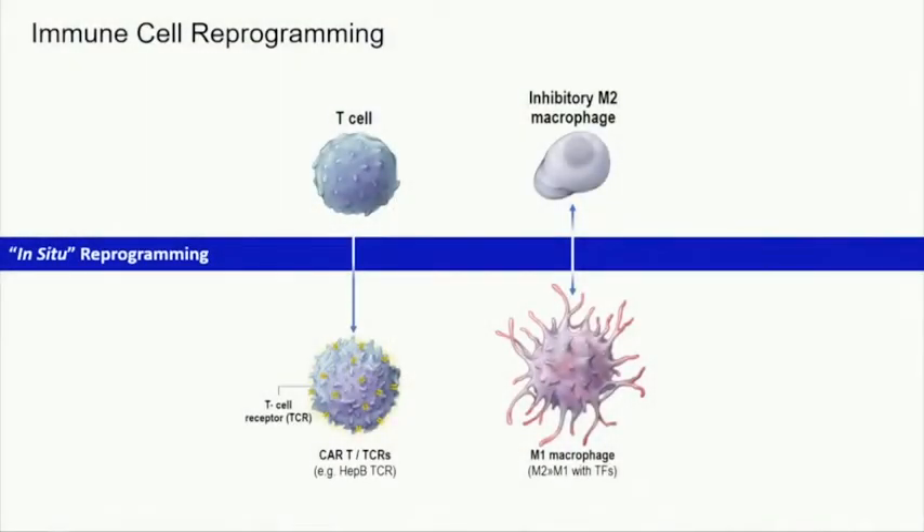Ultimately, the goal is to in situ reprogram your immune system. We're not limiting ourselves to T-cells — we're also working with other immune cells such as macrophages. But for this talk, I'll focus on the T-cell reprogramming.